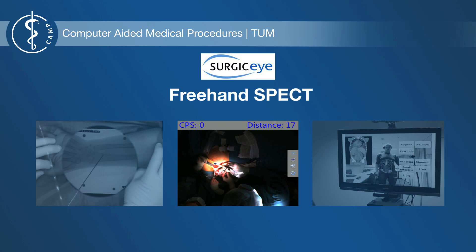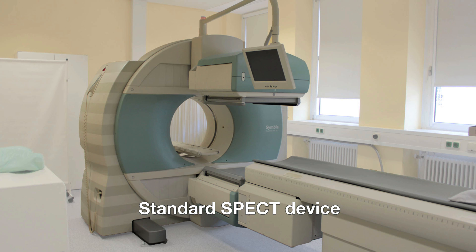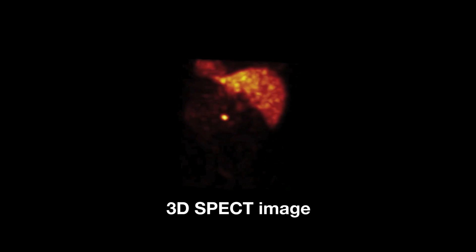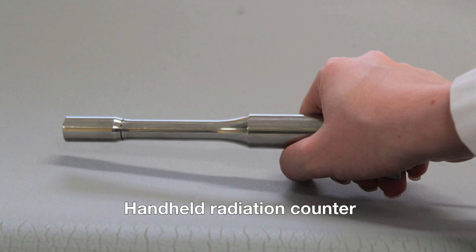SPECT devices can reconstruct radiation and are used, for example, to locate tumors. Due to their size, SPECT devices are not used during surgery. Handheld radiation counters are an alternative which can be used during surgery, but they do not provide 3D information.